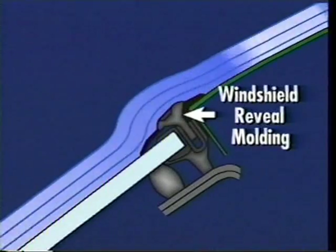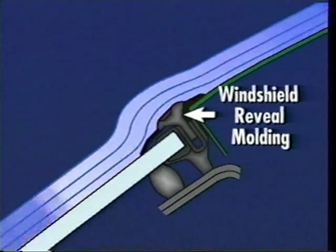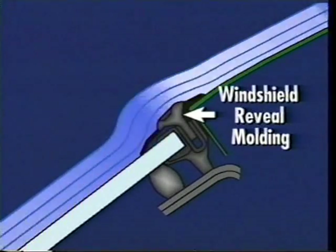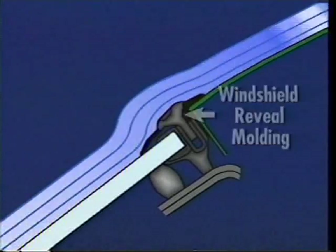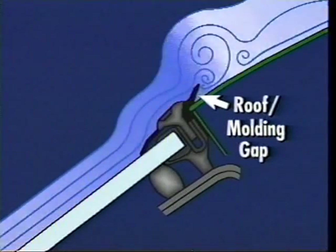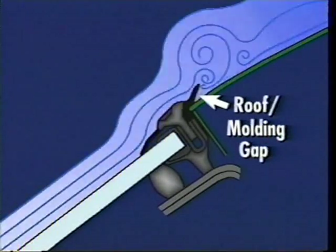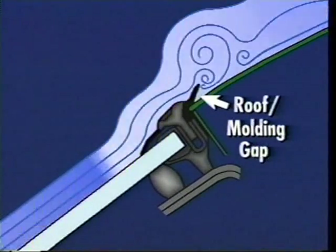The reveal molding is designed so that when properly installed, its seals provide smoothly contoured surfaces that allow a clean flow of air over the area where the surfaces of the windshield and the roof come together. Any gapping at the molding seals can disturb the smooth flow of air over that joint. The resulting turbulence increases with vehicle speed, and so does the noise level produced by the turbulence.